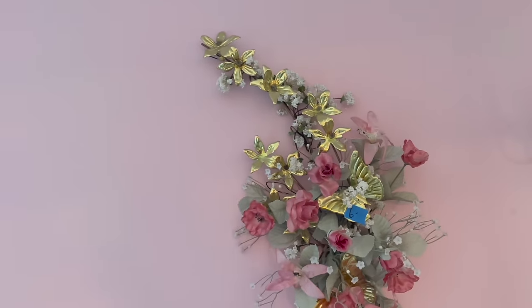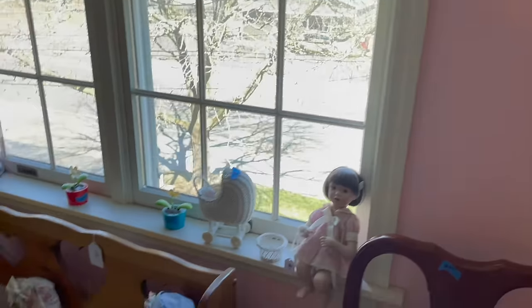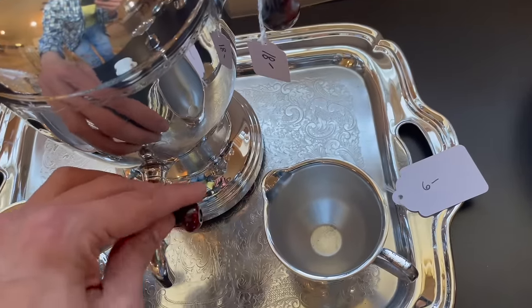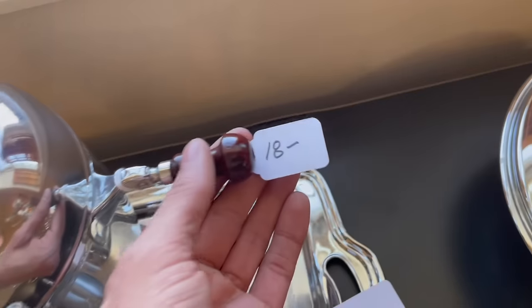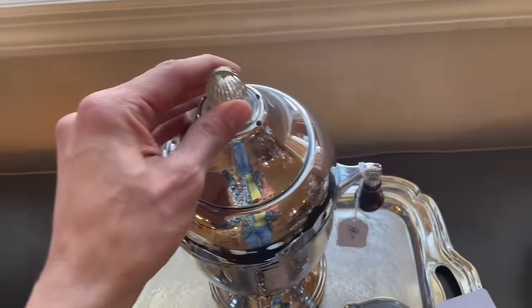With a butterfly. I think this over here might be Bakelite - or is it wood? It's only 18. I think that's wood, I like it.